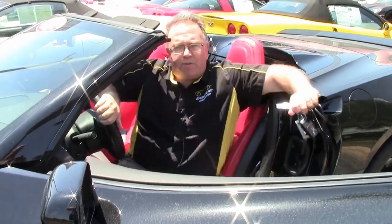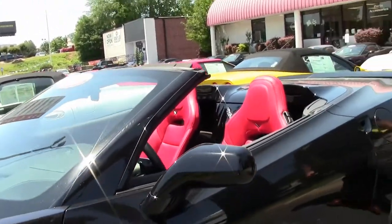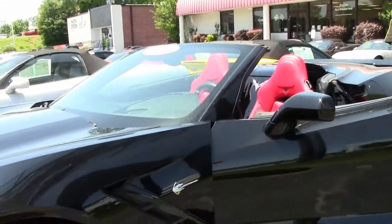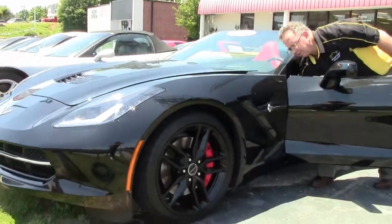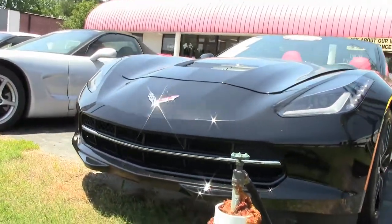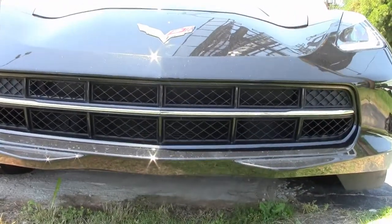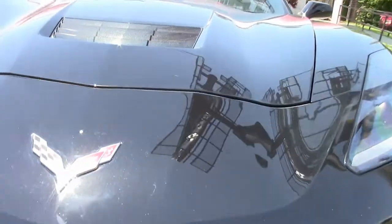This 2014 is an absolutely beautiful car. The LT1 engine, which started in 2014, gave us a little boost in horsepower — 460 horsepower. This car is wearing the black wheels with the Stingray center.